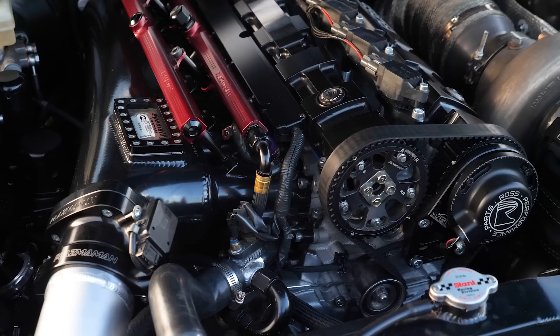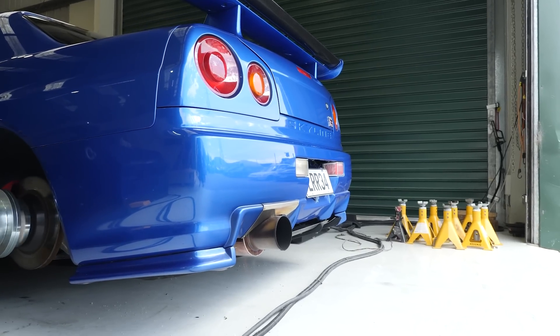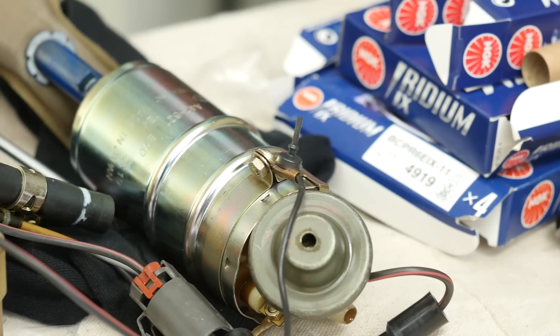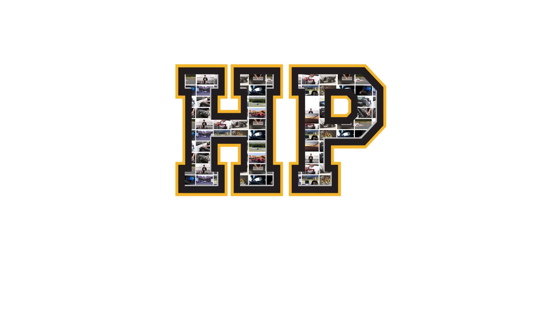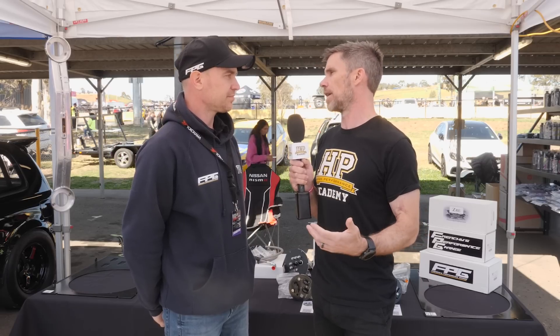Upgrading your fuel system is really part and parcel of modifying your car when you're trying to make more power. More power simply requires more fuel. But actually modifying that fuel system and getting larger pumps into the car can be challenging. We're here with Kevin from Frenchy's Performance Garage to talk about some options they've created for the Nissan platform. So Kevin, talk about the problem you were trying to solve when you came up with your solutions.